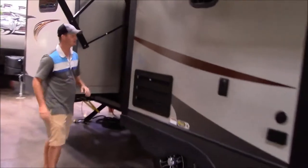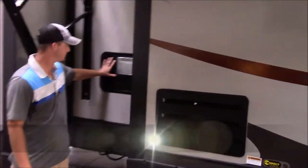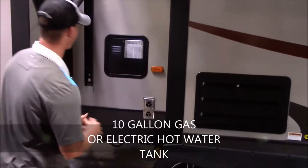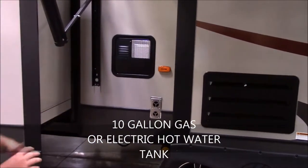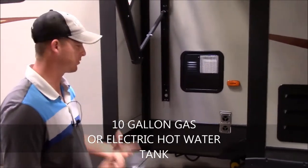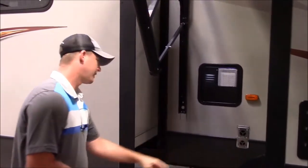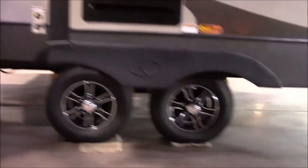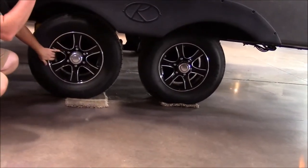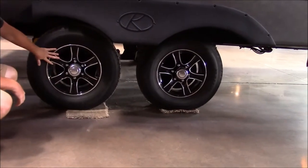Located in between your two slides is your hot water tank — a steel tank, 10 gallons, so we're going to have plenty of hot water. It is gas or electric, so you can run one or both at the same time to really speed up your recovery. Large tires with aluminum wheels — the wide gaps in the aluminum wheels are really going to allow some air in there and help keep those brakes cool.